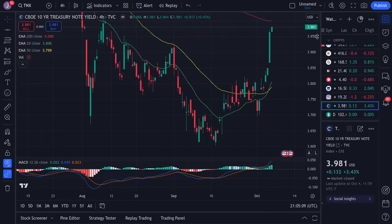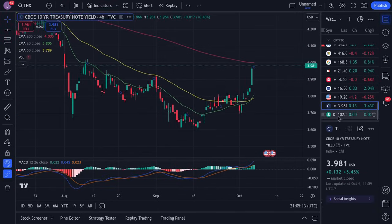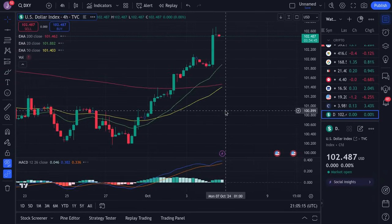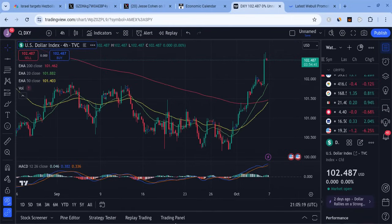The 10-year is going up because of what's happening with the jobs numbers — it's still looking more positive approaching that. The dollar is in the middle with tough resistance at 102.5, so give that the time it needs.